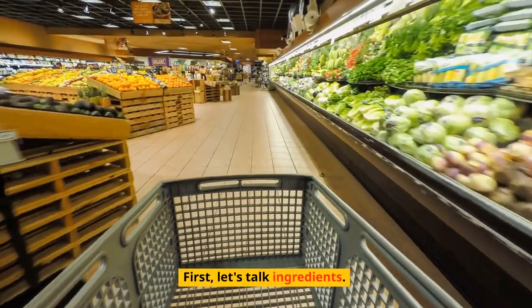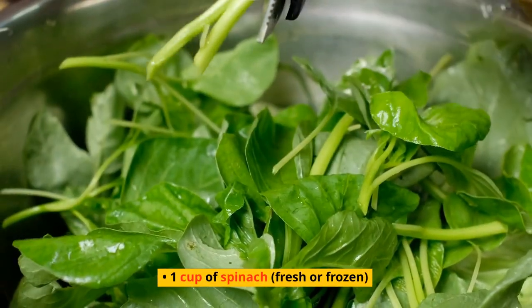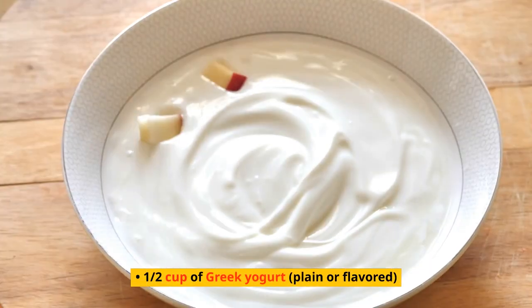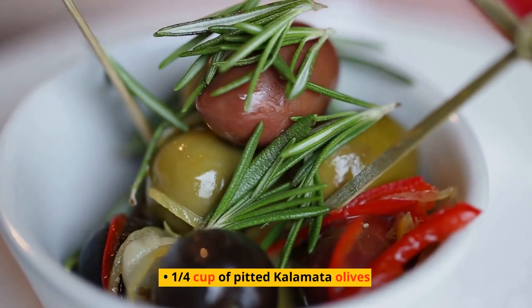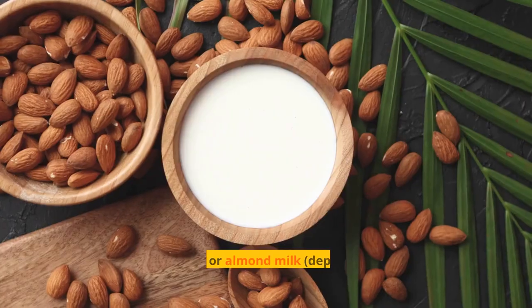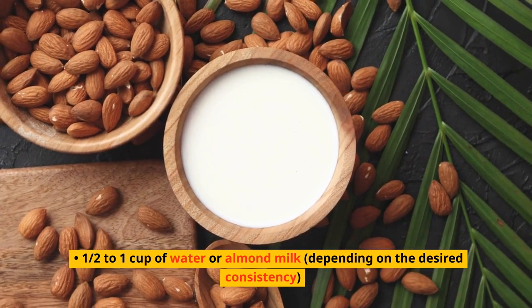First, let's talk ingredients. To make this smoothie, you'll need 1 cup of spinach (fresh or frozen), 1/2 cup of chopped cucumber, 1 small ripe avocado, 1/2 cup of Greek yogurt (plain or flavored), 1/4 cup of almonds, 1/4 cup of pitted Kalamata olives, 1 tablespoon of chia seeds, 1 tablespoon of honey, a pinch of sea salt, and 1/2 to 1 cup of water or almond milk, depending on the desired consistency.